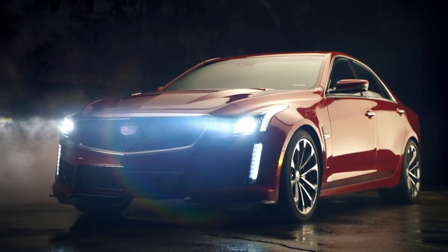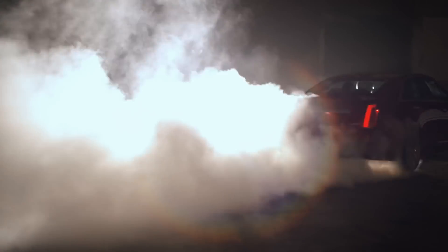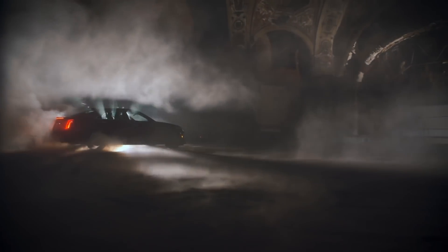The Cadillac CTS-V has been produced in Michigan at the Lansing plant for the past 15 years. It's an outstanding sport luxury platform that features a V8 engine, RWD configuration, with a manual and sometimes automatic transmission.